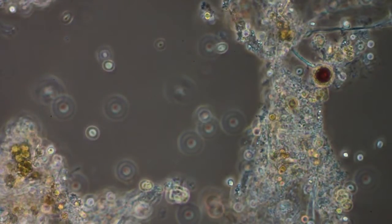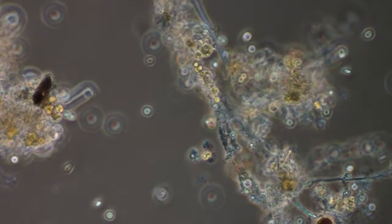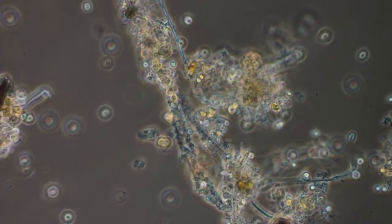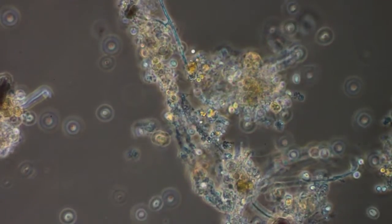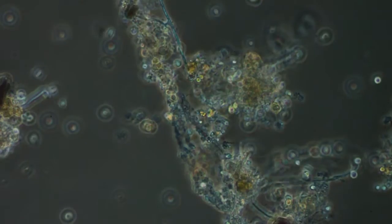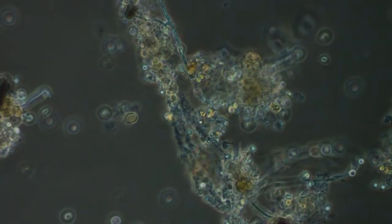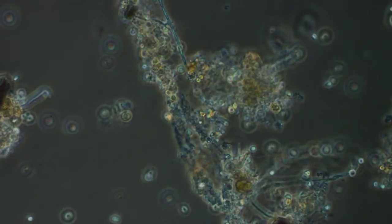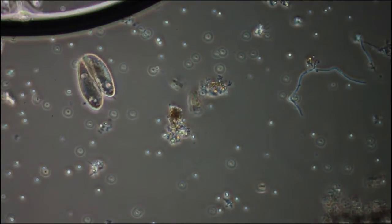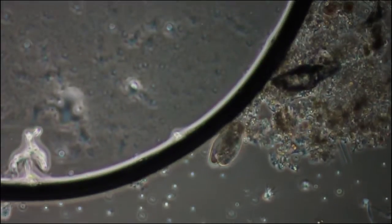This is what I like to call a walk in the park. This is a sample a friend of mine sent me from North Carolina and I'm just kind of looking in it. I made up a slide just to see if anything lived on the trip in the truck, and it looks like it did.